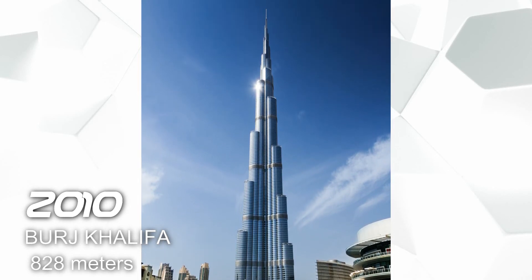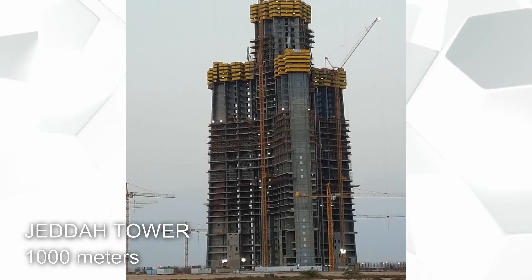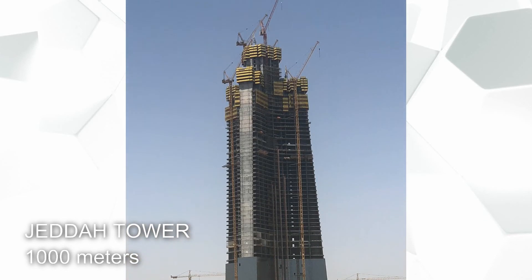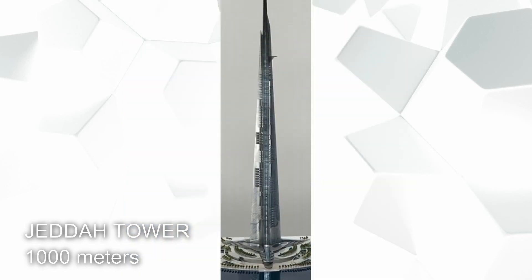Up to now, no building has surpassed its height. But there is an ongoing construction of the next tallest building that can reach 1000 meters — the Jeddah Tower. However, it was stopped due to labor issues.